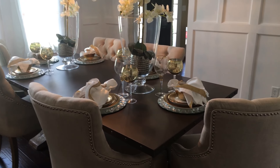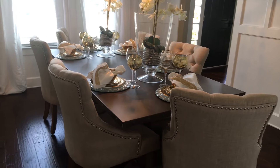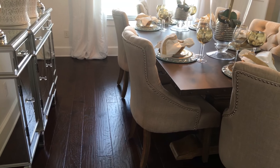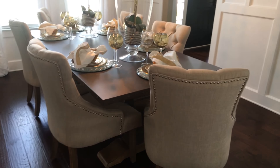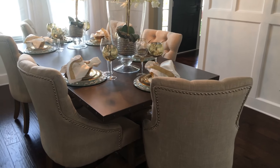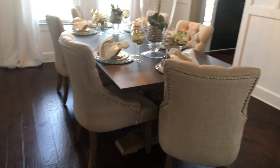I think our dining room turned out beautiful — I'm loving it. As you can see, we have hardwood floors throughout the bottom half of our home. I'm looking for a rug to put underneath my table; I just haven't found the right one yet.